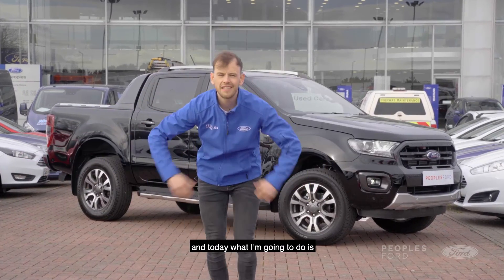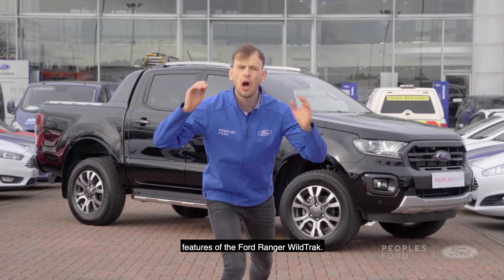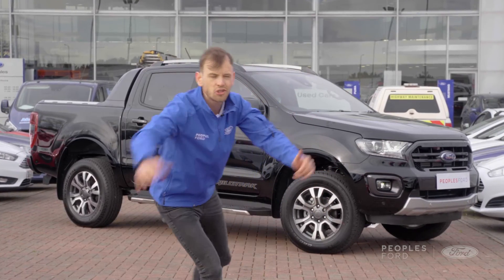Charles Seed at The People's Ford Garage, and today what I'm going to do is give you the five most useful features of the Ford Ranger Wildtrak.